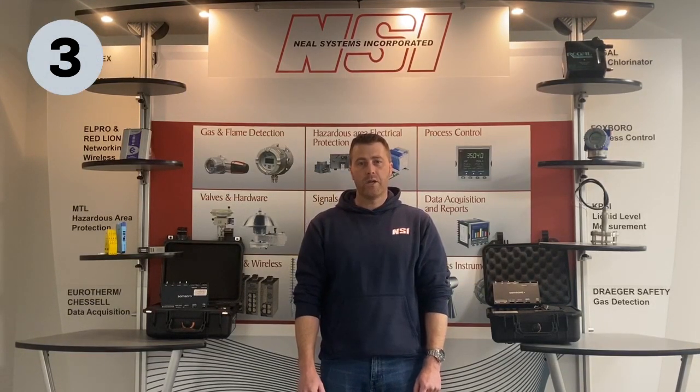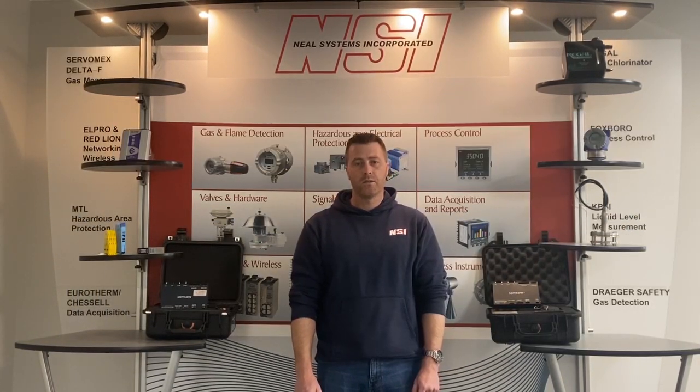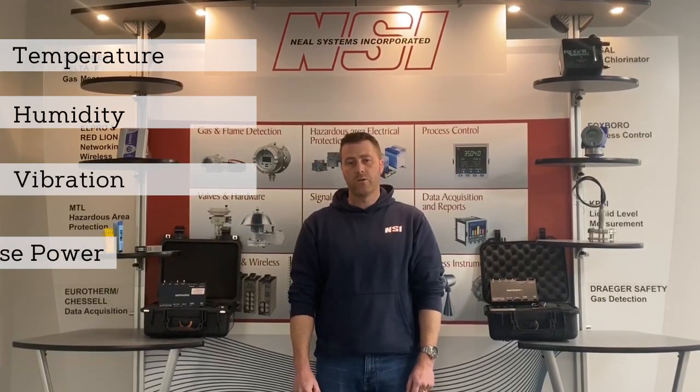Finally, Samsara has a range of Bluetooth sensors that communicate directly to the IG21 to send temperature, humidity, vibration, and single or three-phase power.